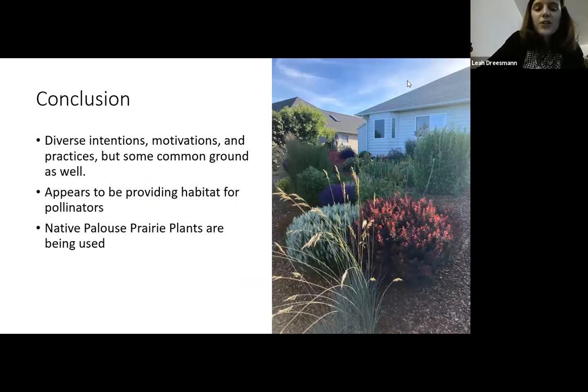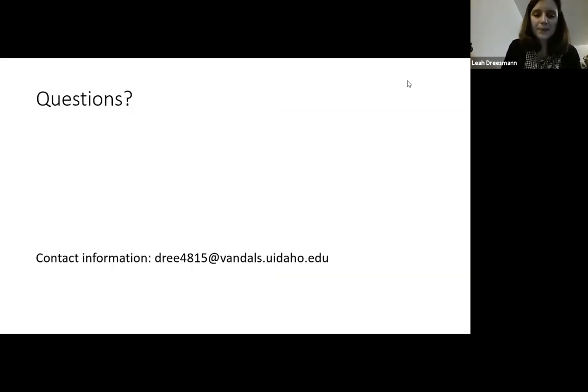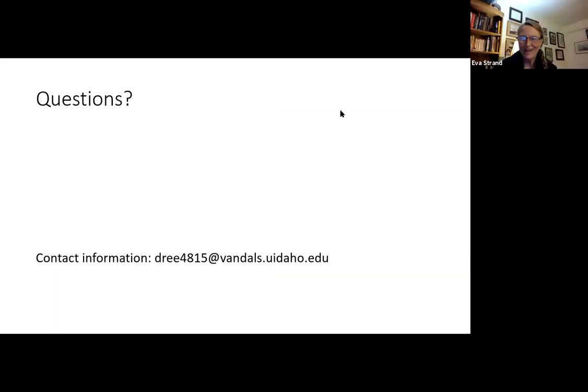In conclusion, there are a lot of diverse intentions, motivations, and practices among wisescapers, but also a lot of common ground. It appears these wisescapes do provide habitat for pollinators, but more research would be needed to confirm that. Native Palouse prairie plants are being used in wisescapes, which is really exciting. I want to say thank you to everybody who helped because without these people and these groups I would not have been able to get this research done. Thank you so much.